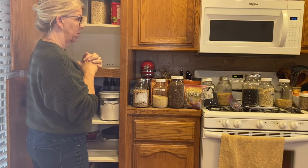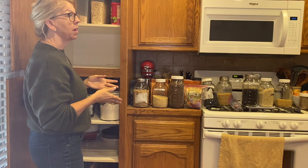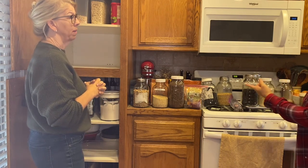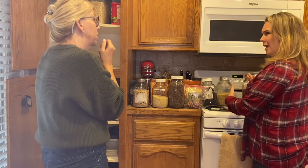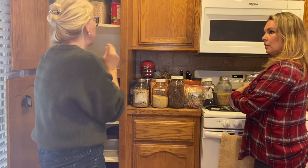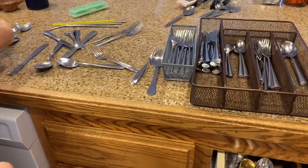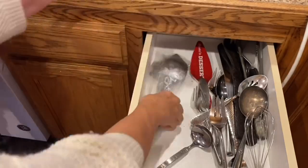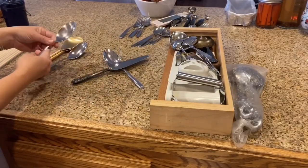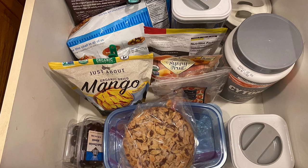Number eleven: be willing to be a little untraditional in your storage. Jen was used to putting her rice and beans together since that's how we find them in the grocery store, yet she uses rice frequently and rarely uses dried beans. So the beans should go somewhere tucked away but accessible, not in a prominent spot — same principle as peanut butter and jelly. Number twelve: have a friend declutter with you. It is incredibly helpful to have someone with an outside perspective who doesn't have an emotional investment in your things.